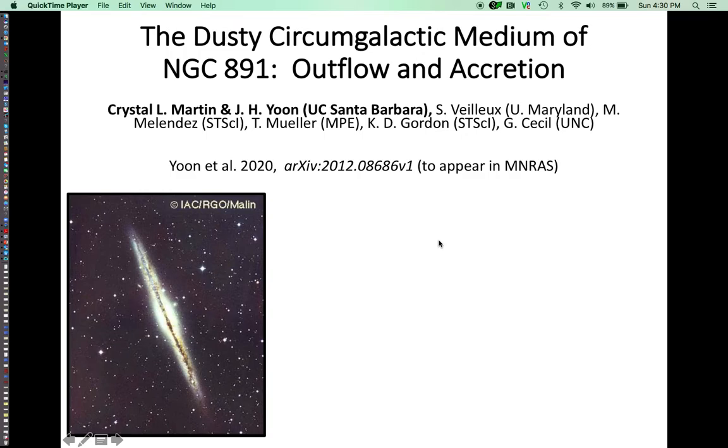My name is Crystal Martin, and I'd like to talk about work that Ju-Hen Yun and I did at UC Santa Barbara. If you're part of Halos 21, you'll want to listen to this, because we're talking about a nearby edge-on galaxy, NGC 891, that is a great place to study the interaction of star formation, the interstellar medium, and the circumgalactic medium.